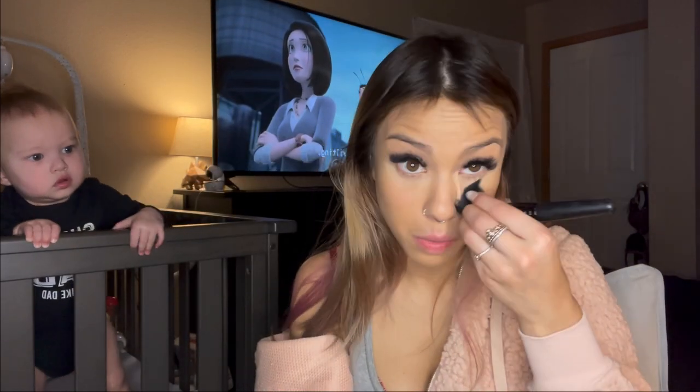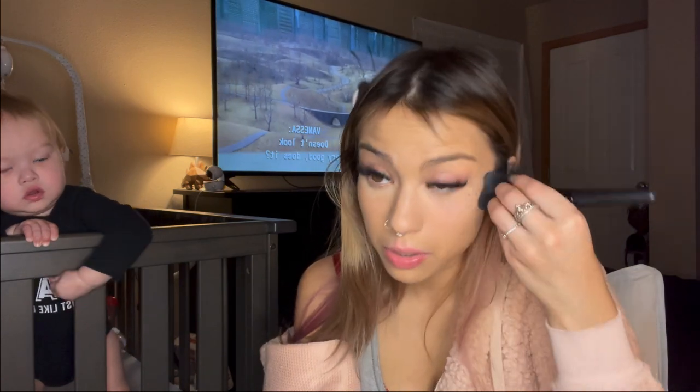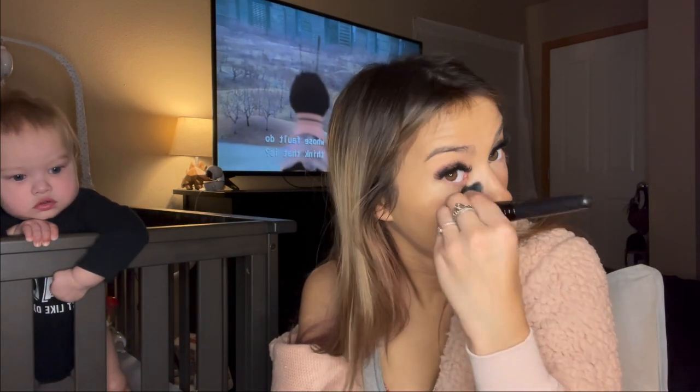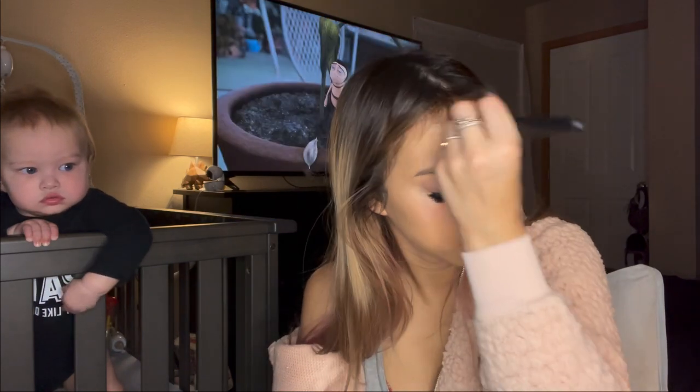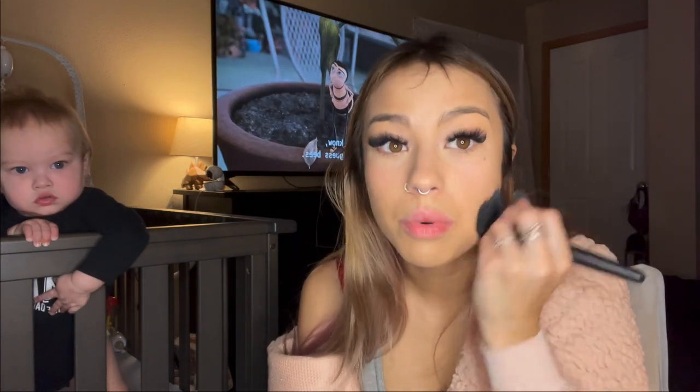After I'm done doing my concealer, I take this little fluffy brush and wipe out from under my eyes where my setting powder was, and then I kind of just wipe off the shine.